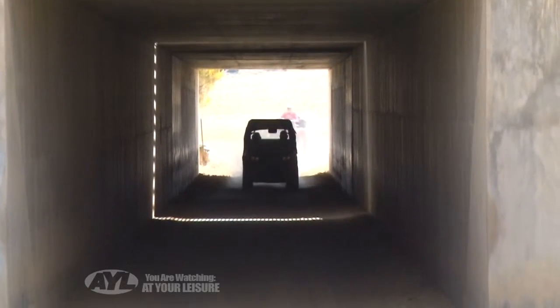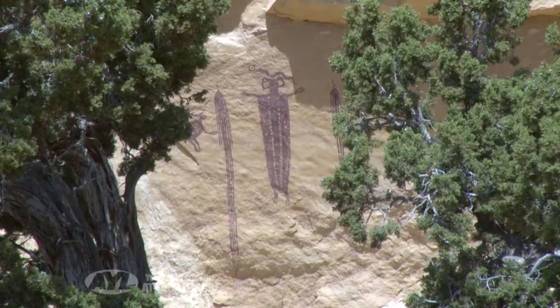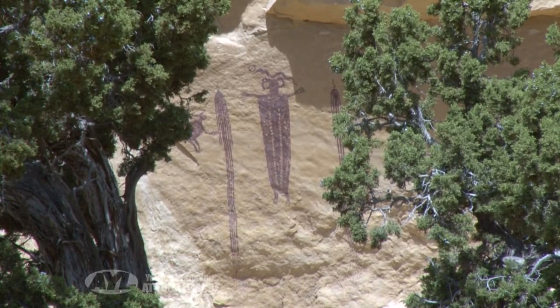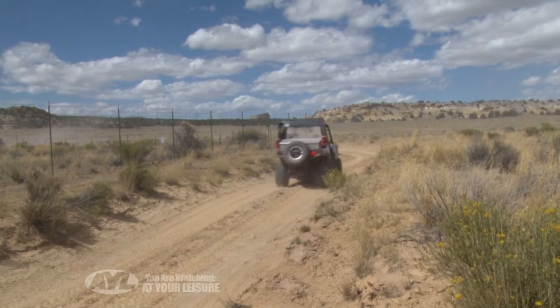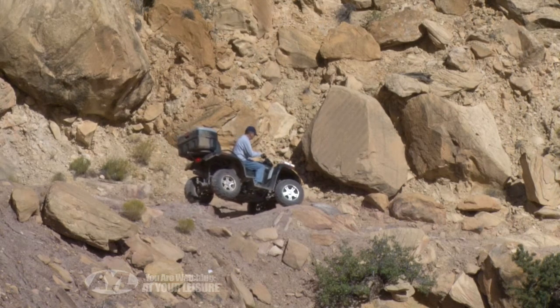After passing under the freeway not once but twice, we came upon landmarks like Dutchman's Arch and the petroglyphs at the mouth of Canewash. The terrain varied from easy sand strips all the way to technical sections requiring skill and guts to overcome.